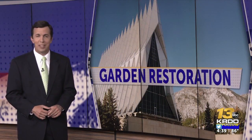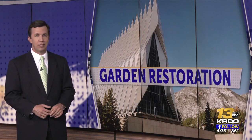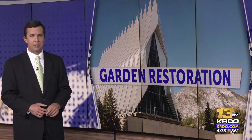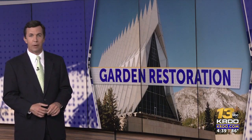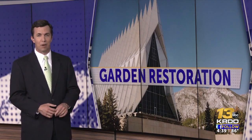A piece of the Air Force Academy's original design has been restored. The Air Garden now looks as it did when it was designed more than 60 years ago. KRDO News Channel 13's Jessica Grunling has more on the restoration and another historical artifact also inside that garden.